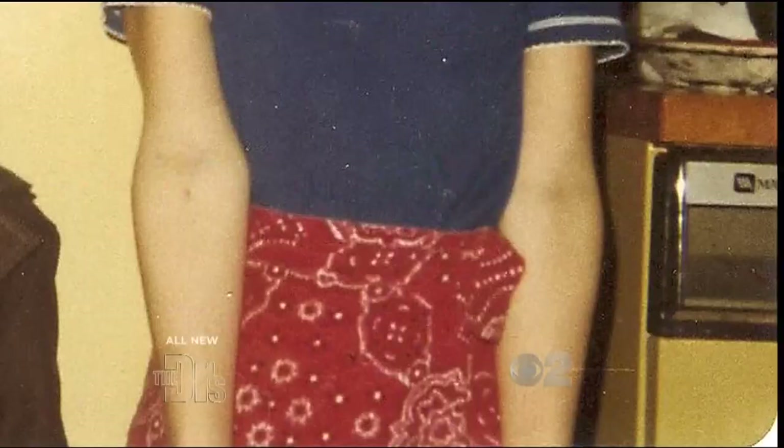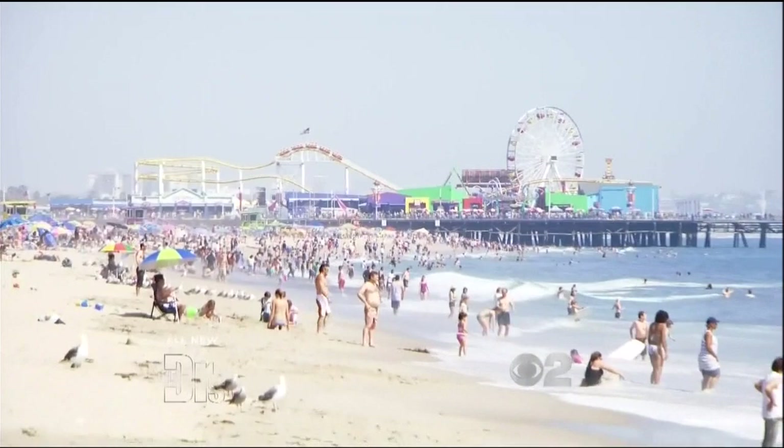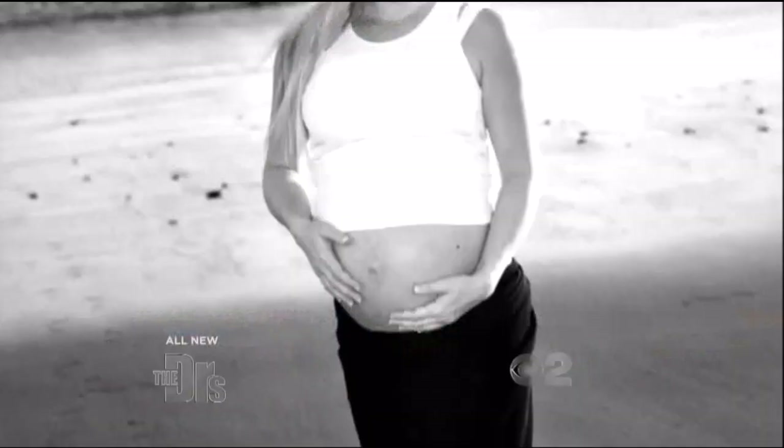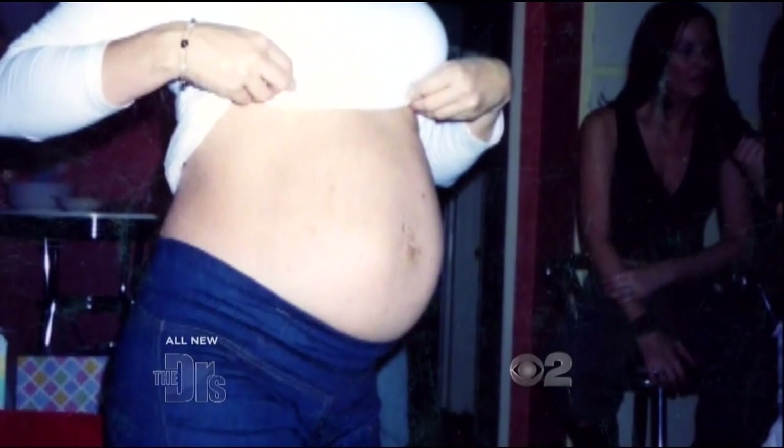Growing up, I was always super skinny. Once I was in high school, I started doing swimsuit competitions and swimsuit modeling. My favorite season, absolutely 100% summer. I love warm weather. I love the beach. Then when I got pregnant, which was wonderful, but I got a really massive belly. And no matter how hard I try, my stomach just won't go back to normal.